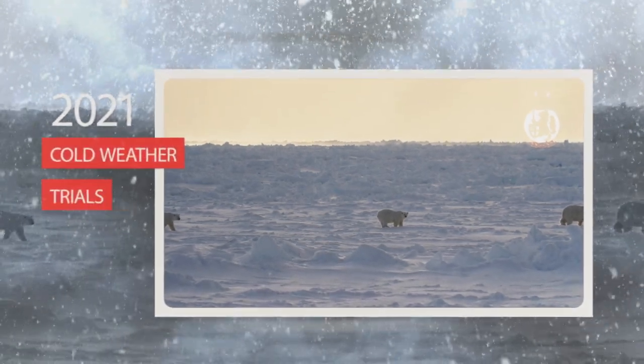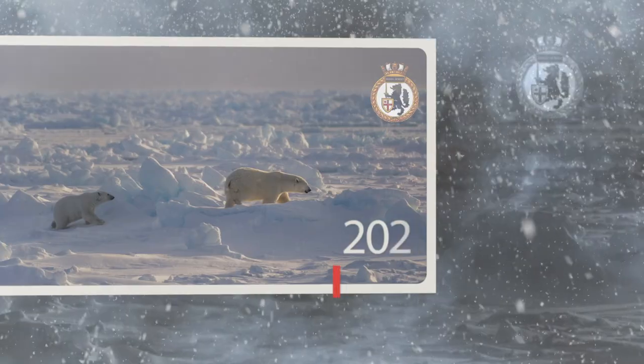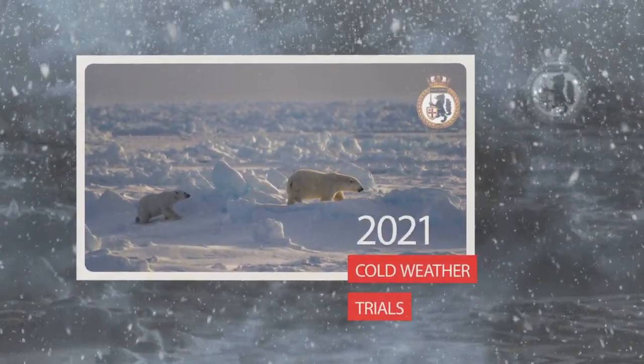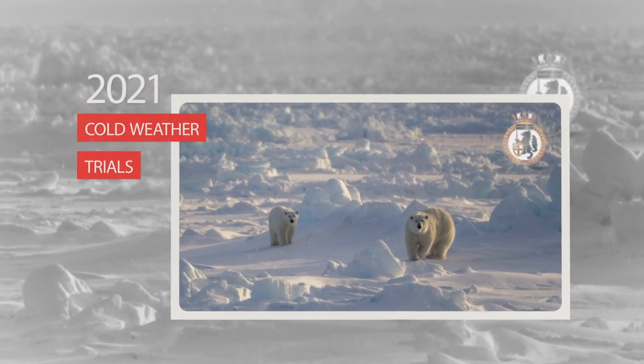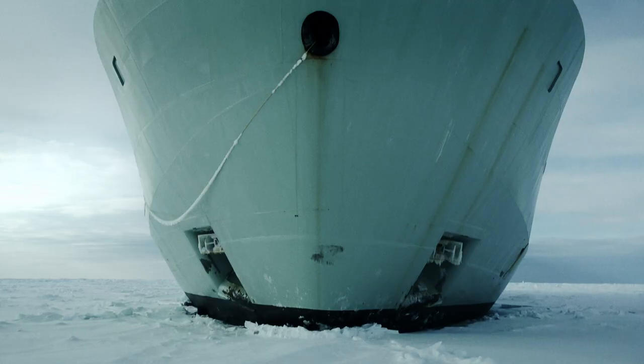As the ship stopped, a polar bear with two cubs came over some snow and ice — almost like they were coming over to greet us and say hello and welcome to the Arctic. They slept on the floe and just watched us, curious about what we were doing up there.